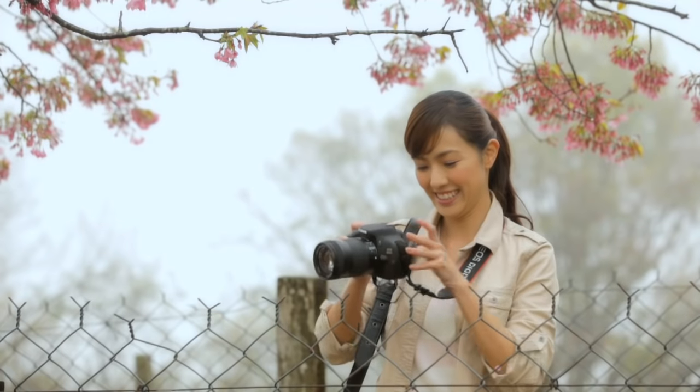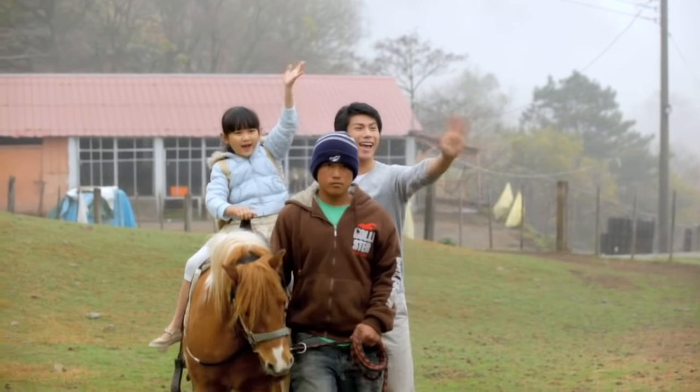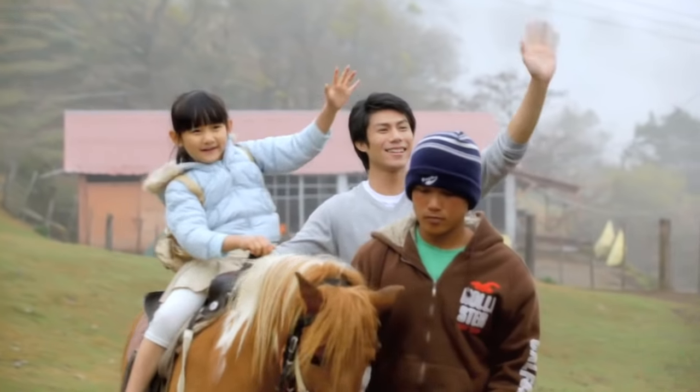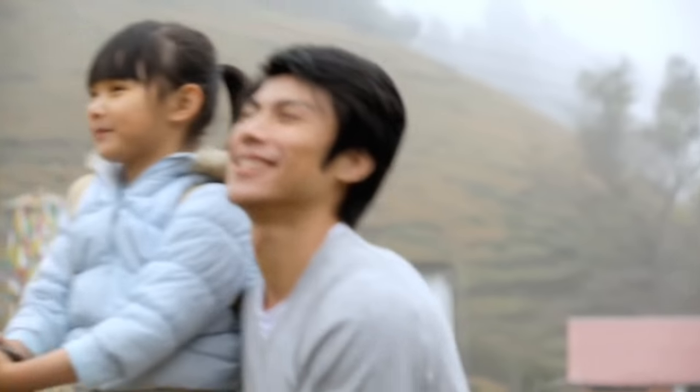There's another great reason to shoot in full HD. Only in this mode can I engage advanced movie crop, which magnifies the frame by 3 to 10 times while maintaining full HD resolution. So I never miss a defining moment, even if it seems just out of reach.